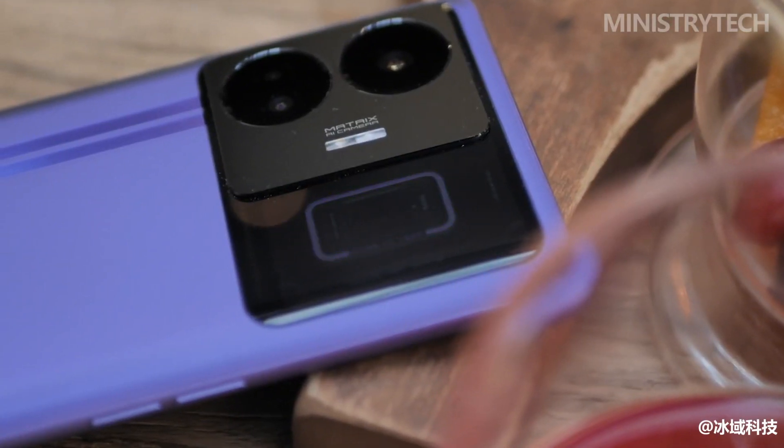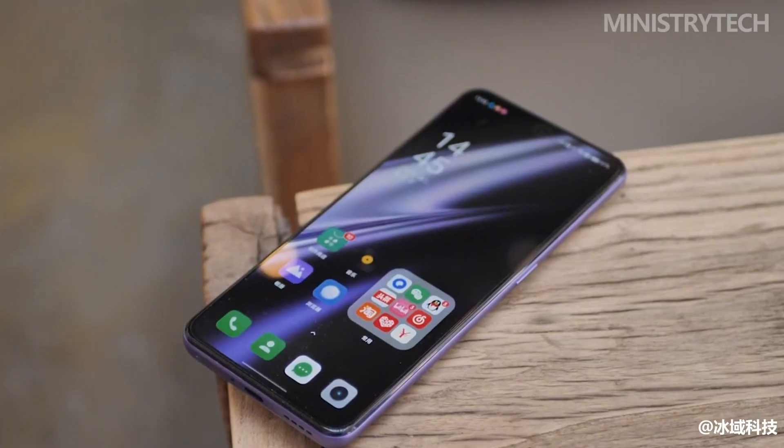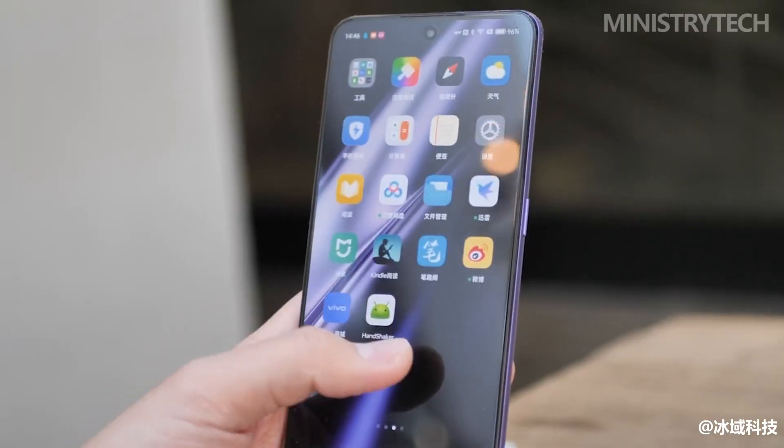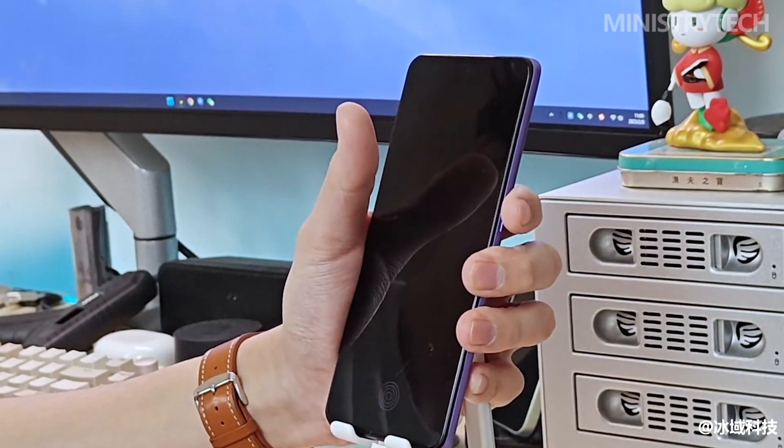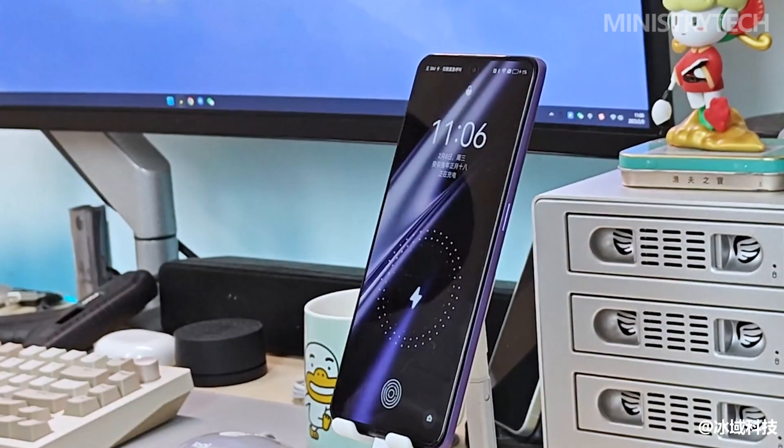And this is not a concept machine with laboratory results. This is the Realme GT Neo 5, with the title of full-level instant charging — the world's first mass-produced phone with a charging power of 240 watts. How fierce is it? We'll see right away.